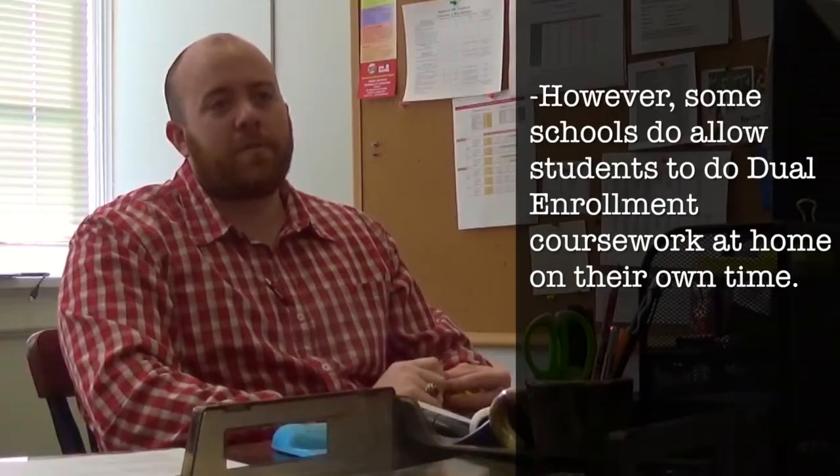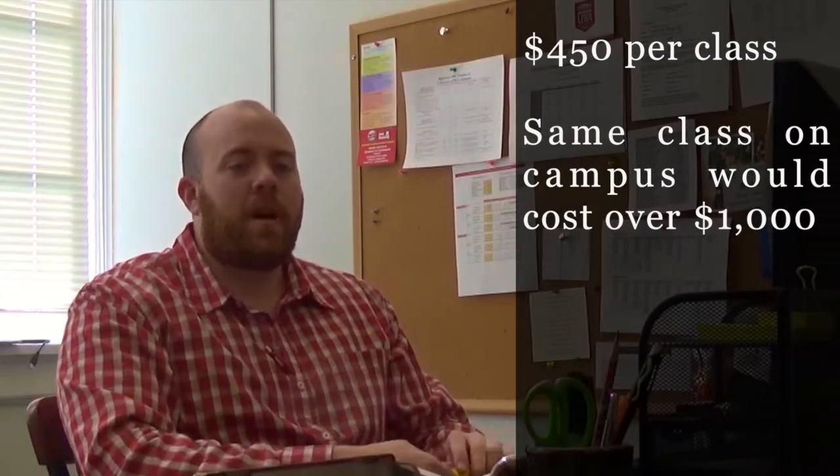Just like regular high school, you're going to have to do some homework as well. A student can take up to four classes per semester, and we offer five terms a year here at the University of West Alabama. Starting off your junior year, I would advise trying one to two per semester just to get used to it and then move forward from there.